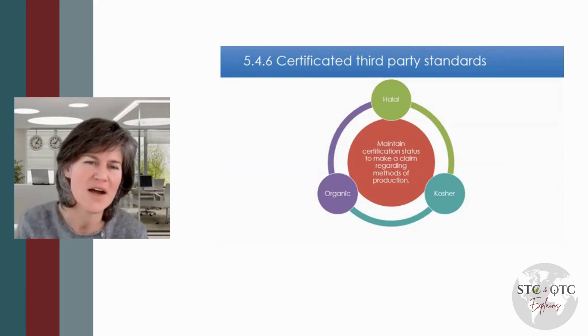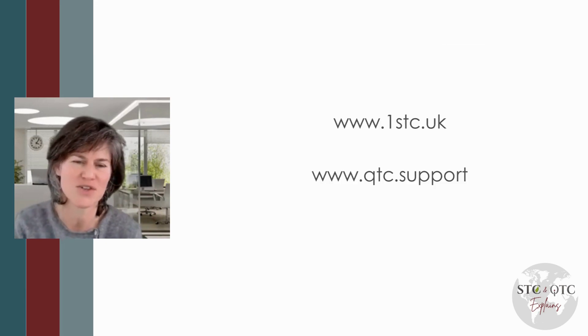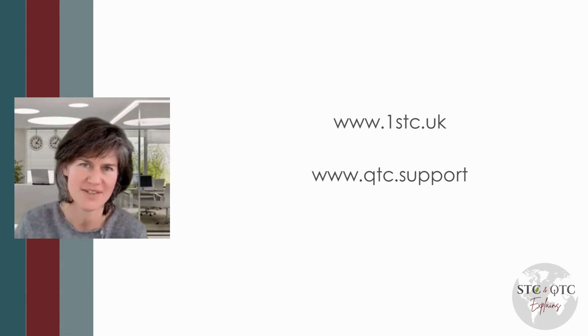I hope that's useful. We provide training and consultancy services, so do get in touch if you need any further assistance. Thank you.